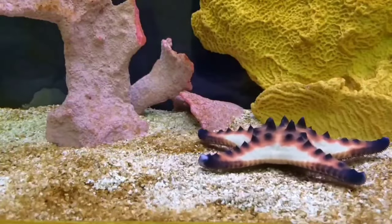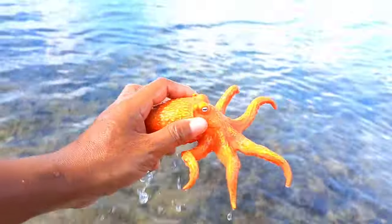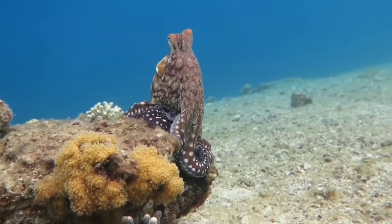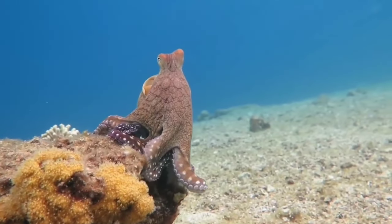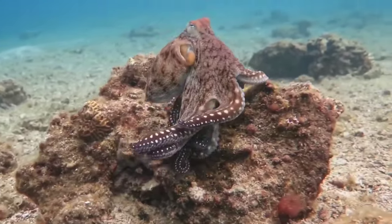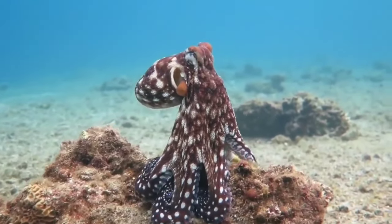There is an octopus. Octopuses live in oceans all over the world. Some octopuses live near the surface of the water in shells, reefs, and crevices, while some species live on the ocean floor. Octopuses tend to be solitary, although they sometimes interact with other octopuses.